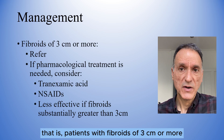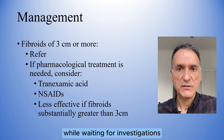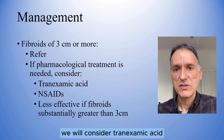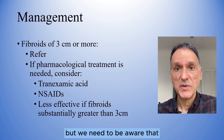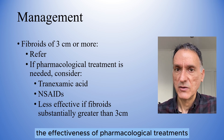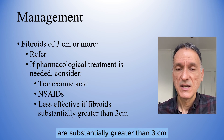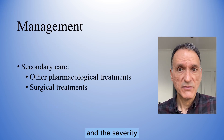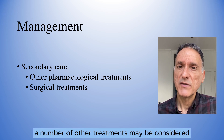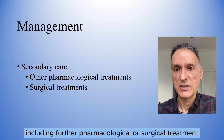For the second group — patients with fibroids of 3 cm or more in diameter — we will consider referral. If pharmacological treatment is needed while waiting for investigations, we will consider tranexamic acid and/or non-steroidal anti-inflammatory drugs. We need to be aware that the effectiveness of pharmacological treatments may be limited if fibroids are substantially greater than 3 cm in diameter. Depending on the size, location and number of fibroids, and the severity of the symptoms, a number of other treatments may be considered by secondary care, including further pharmacological or surgical treatment.